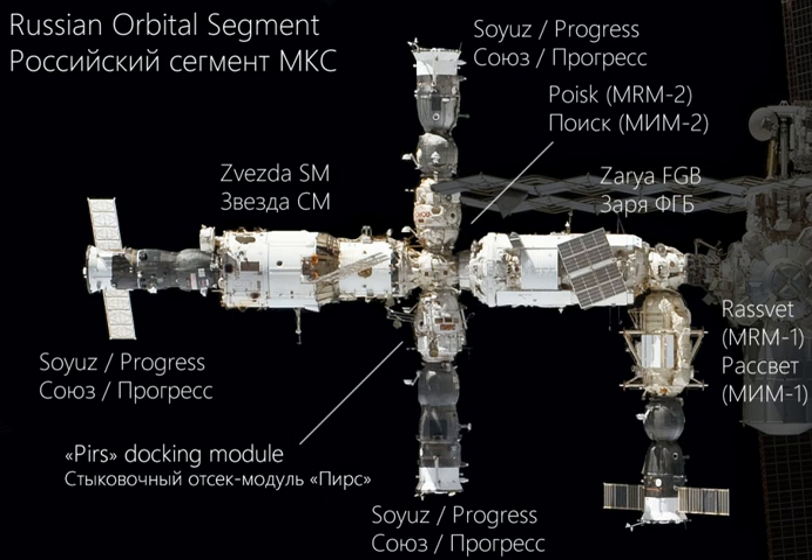Zvezda contains the ESA-built DMSR data management system. Now primarily used for storage, Zarya provides ports for Soyuz spacecraft, Progress, and the European ATV to dock to the station. Ships boosting the station's orbit dock to the aft port — the rear port according to the station's normal orientation and direction of travel. The FGB is a descendant of the TKS spacecraft designed for the Russian Salyut program. 5.4 tons of propellant fuel can be stored and transferred automatically to and from docked ships.